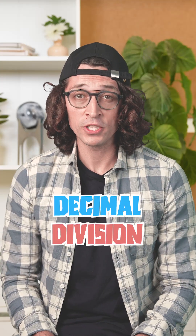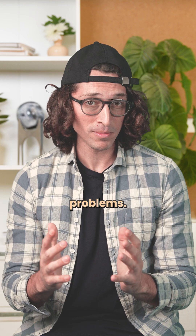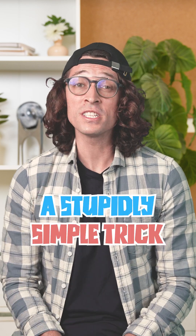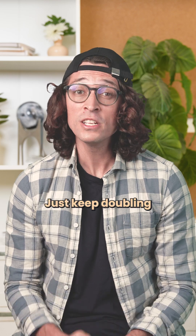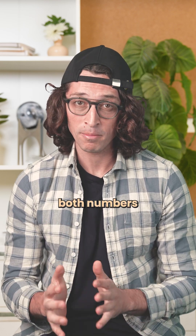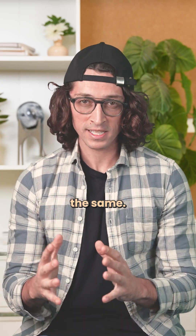Have you ever seen a decimal division question and instantly decided life has enough problems? Good news, there's a stupidly simple trick. When you're dividing by a decimal, just keep doubling both numbers until the decimal disappears. The value stays the same.